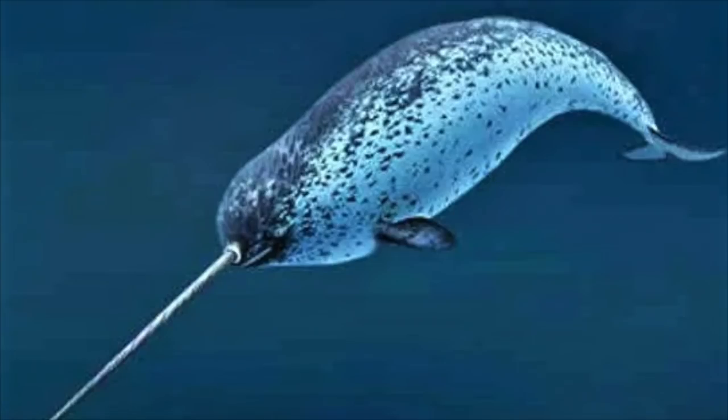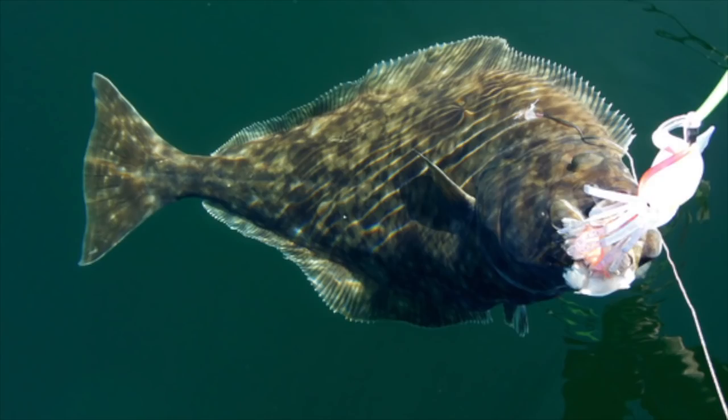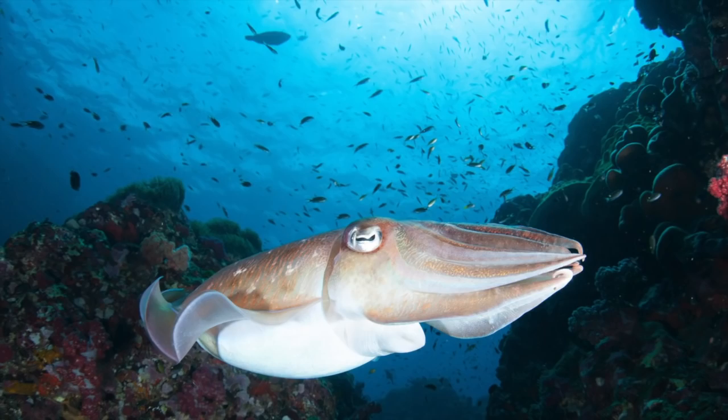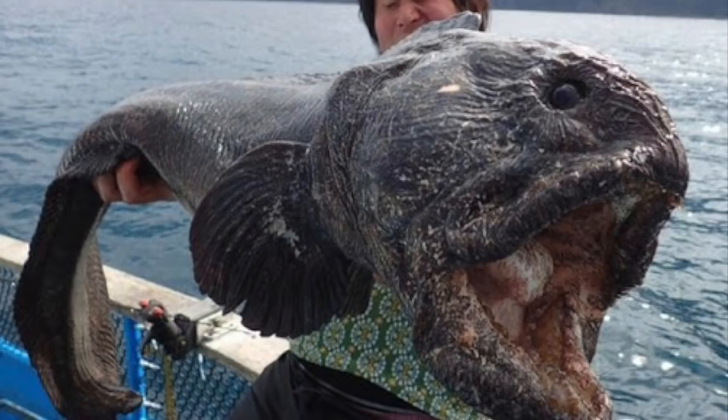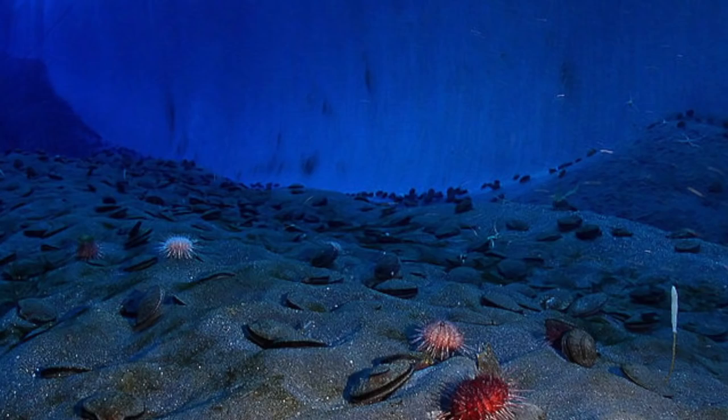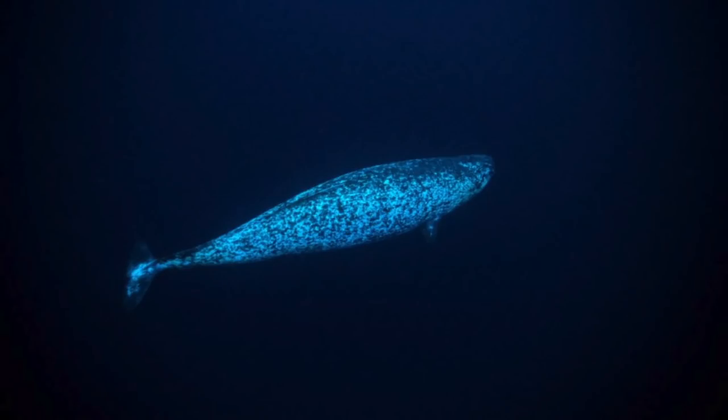Narwhals have a relatively restricted and specialized diet. Their prey is predominantly composed of Greenland halibut, polar and arctic cod, cuttlefish, shrimp, and armhook squid. Additional items found in the stomachs have included wolffish, capelin, skate eggs, and sometimes even rocks — accidentally ingested when the whales feed near the bottom. Lacking teeth, narwhals are believed to feed by swimming towards prey until it is within close range and then sucking it in with considerable force into the mouth.